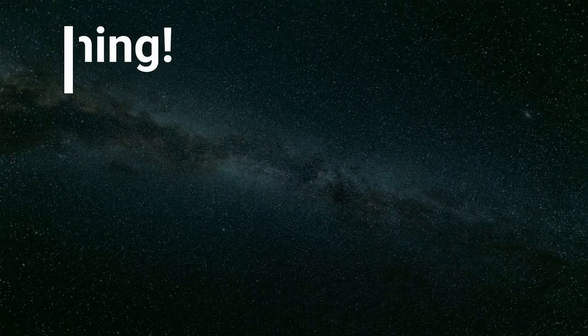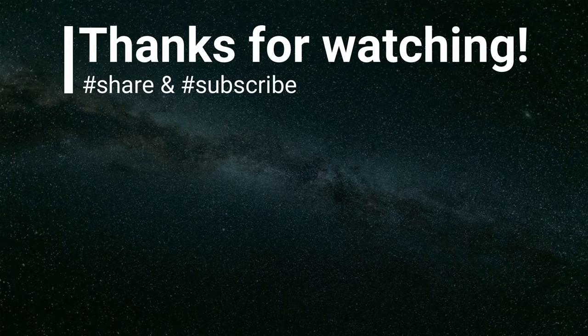That's all for today. Thank you so much for watching — please don't forget to subscribe and hit the bell button.